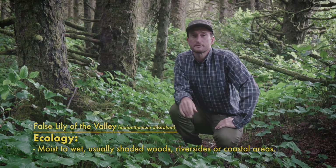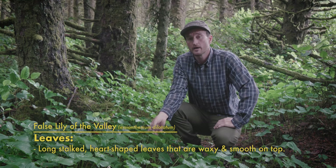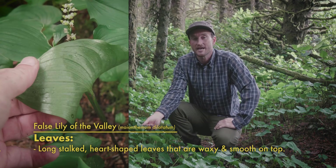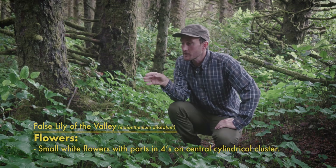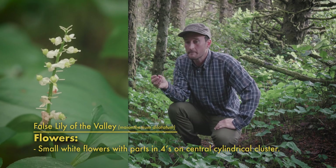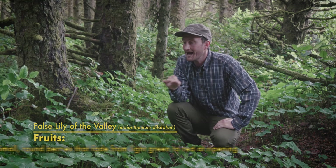They sprout early in the springtime before other perennials and are easily identifiable by their big waxy heart-shaped leaves that are really smooth and waxy on top and kind of shiny on the underside. They then form really beautiful clusters of tiny white flowers that, once fertilized, turn into green berries which ripen to a really rich red. They're absolutely gorgeous.